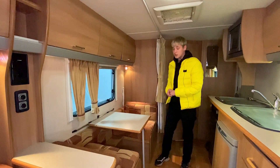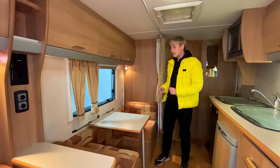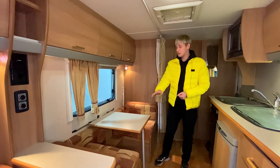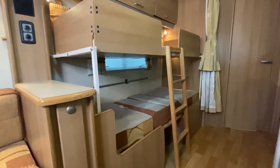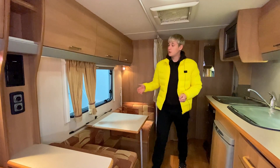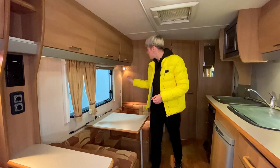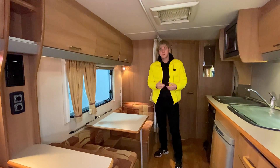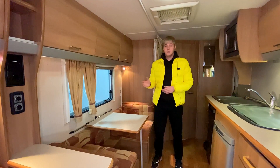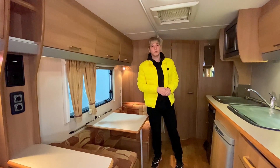The second sleeping zone in the center can also be used as a dining area — it has two facing chairs. As a sleeping space it converts to a lower bunk, and a second upper bunk can be set up. More detailed photos of all configurations are available on our website. Above, there are storage cabinets and two lamps for additional lighting.